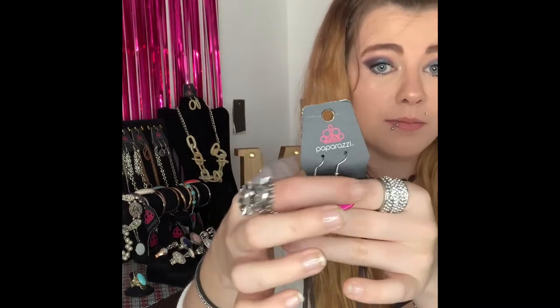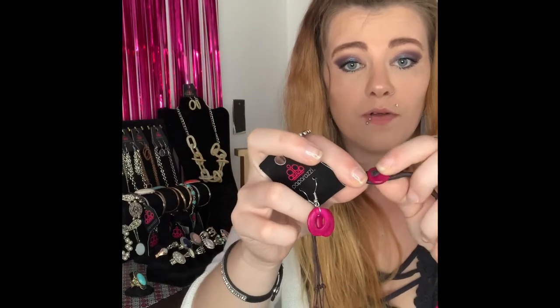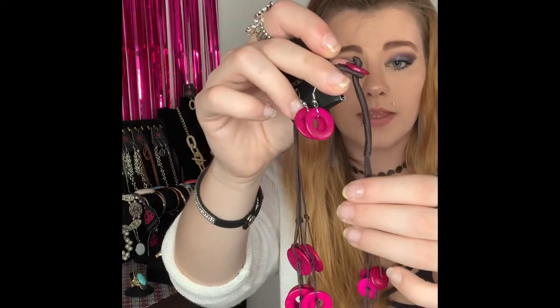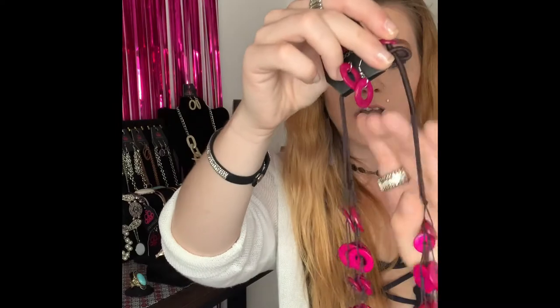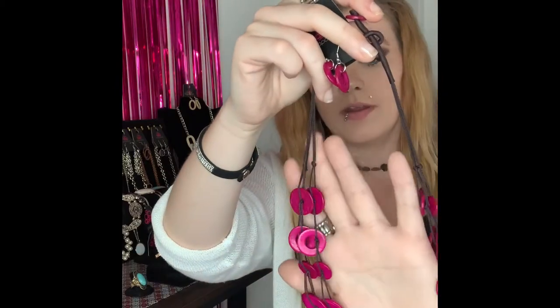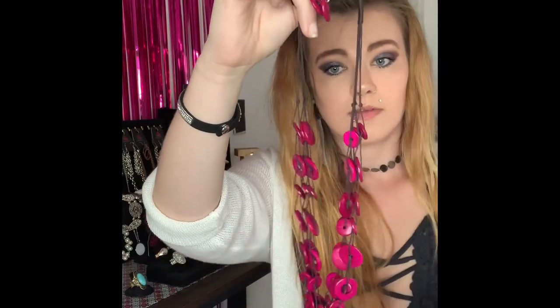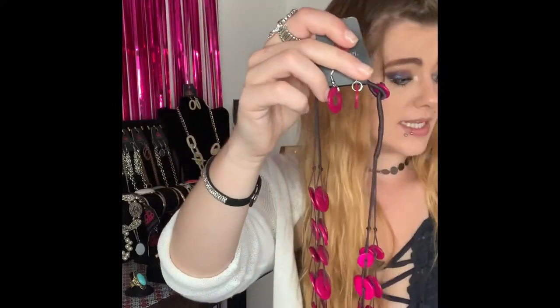This next one is going to be number 277. You've got your silver fishhook back earrings with your super cute bright pink wooden beading, and it comes down with the same rope closure as the turquoise one. You've got this beautiful rope tie and it comes down to all these gorgeous little wooden beads. I love love love the wooden pieces and the pink is super vibrant. If you would like that one comment number 277 — I do believe I have two available.